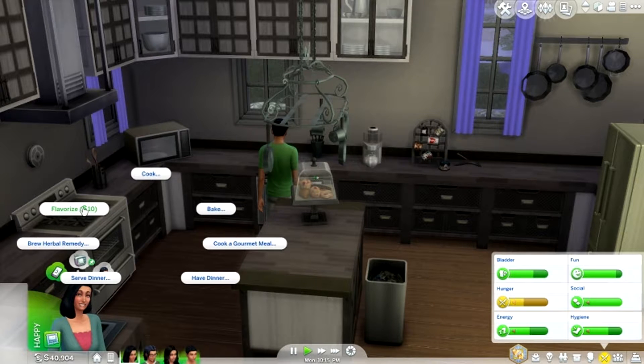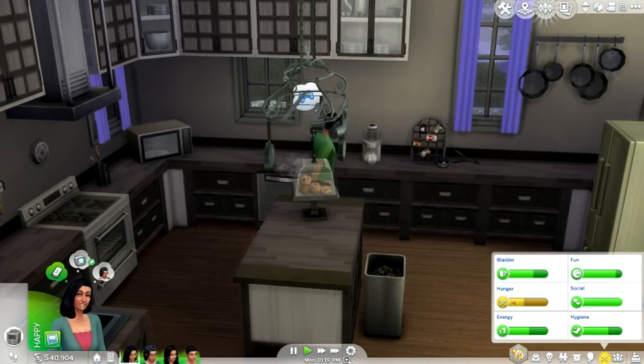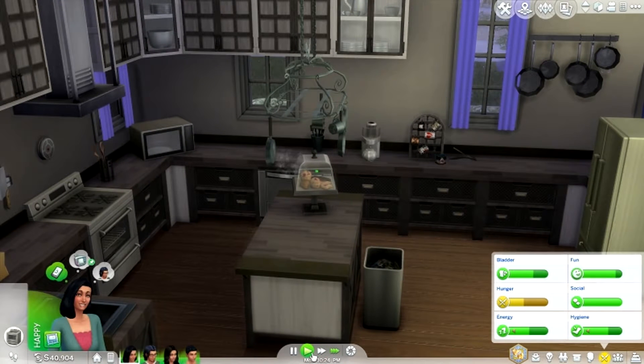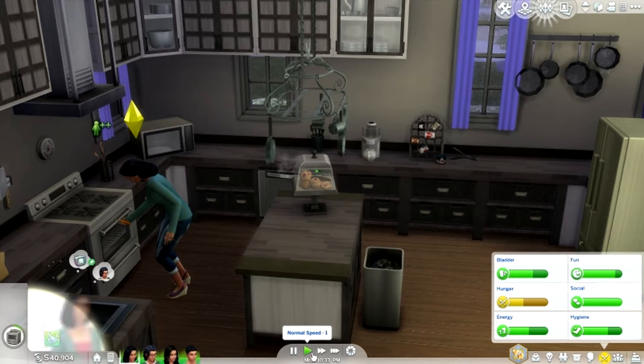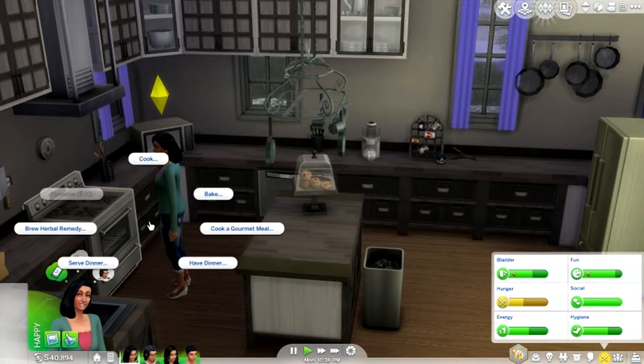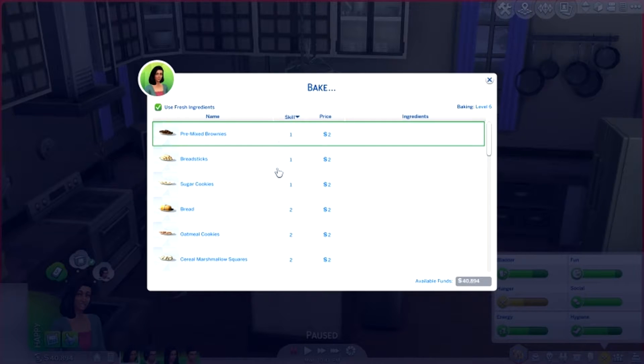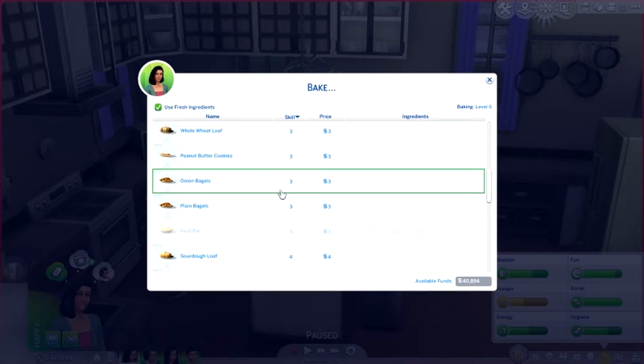What is Flavorize? What does that do? Flavorize for $10? What are we flavorizing? Oh! She's fixing it! What did that do? Hashtag so confused. But anyway, I'm going to have her bake two items before bed so that we can have some things ready.